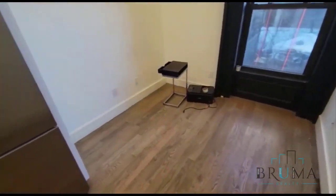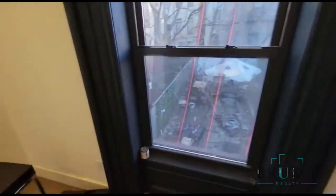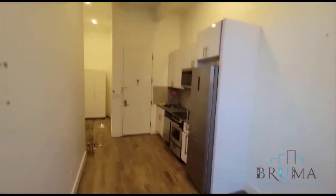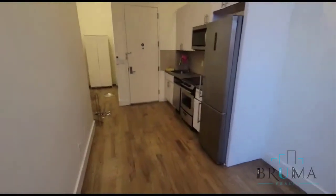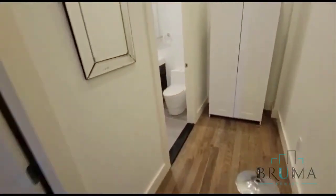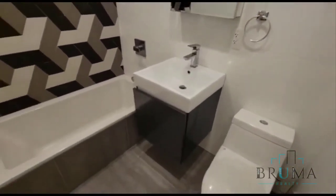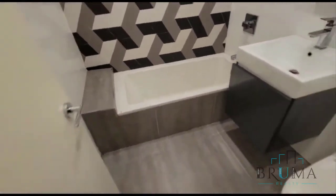Here we have a little living room, dining area. You have this massive window. This apartment has extremely high ceilings. There is your beautiful renovated bathroom, really nice deep tub.